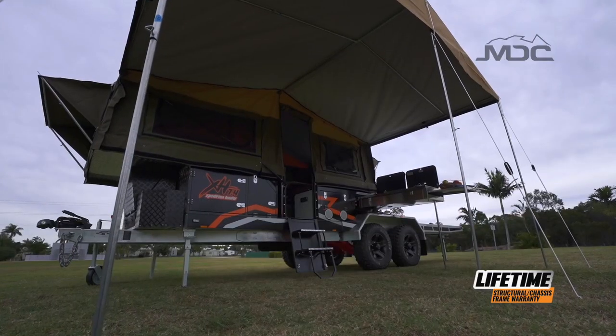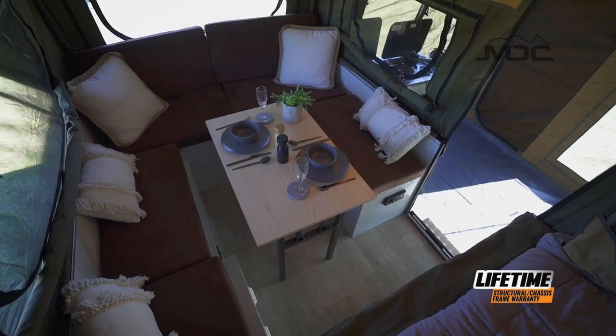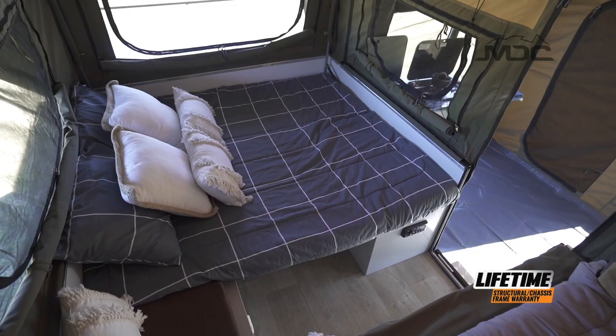The camper is electric open — set-up is easy. Inside there's a queen-size bed with a lounge area that quickly converts into a second bed for the kids.